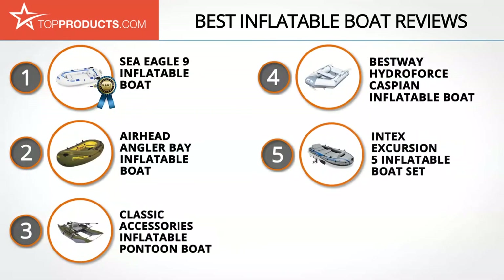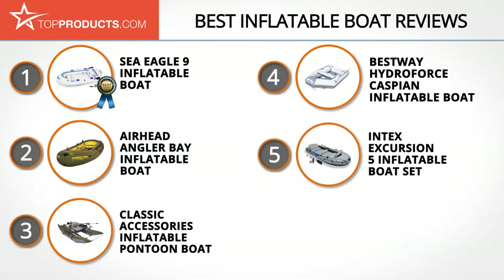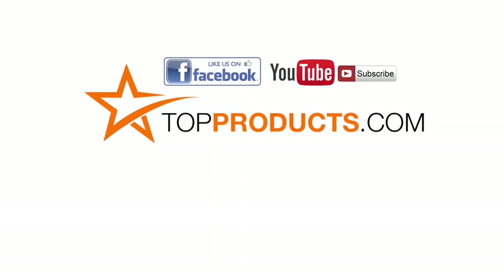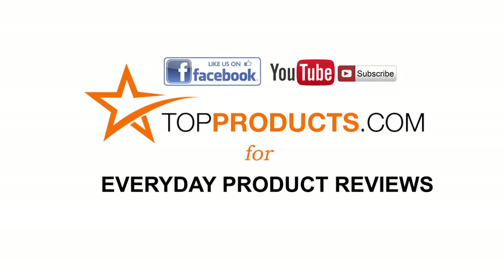Those are our top five inflatable boats. We hope you enjoyed our review. Click now to subscribe to our YouTube channel, like this video, like our Facebook page, and visit us at TopProducts.com for more everyday product reviews.